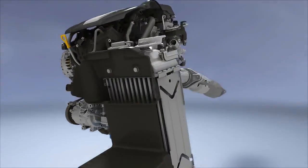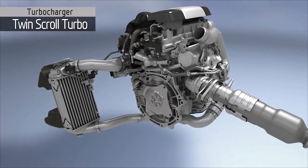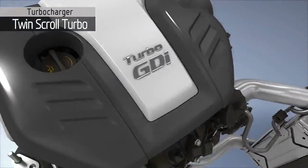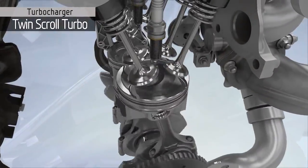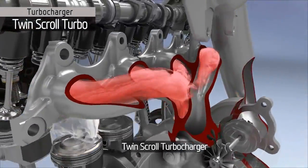The Gamma Turbo GDI engine and its turbocharger system deliver both high performance and a fun-to-drive experience. The turbocharger in the Gamma Turbo GDI engine uses a twin-scroll type turbine housing.